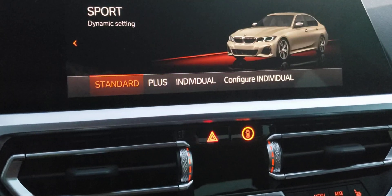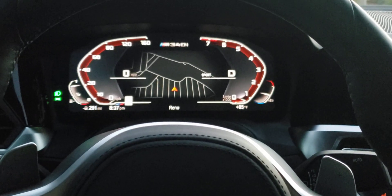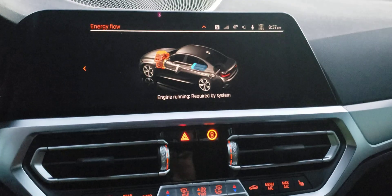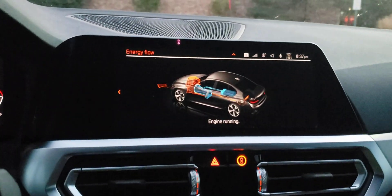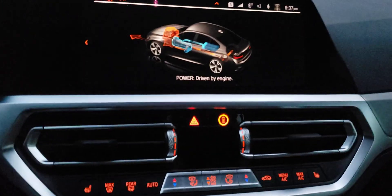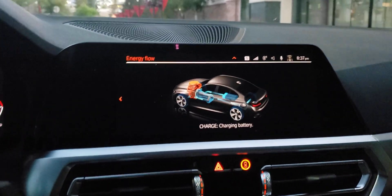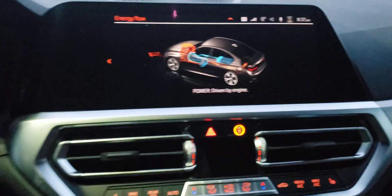Let's put the car in Sport. Sport gives us a red gauge here — I love doing these experiments. Now that we're in Sport, there's a moment where it gives you blue back. Right now it's all orange, but you'll see blue in a second — it's feeding back the battery and also helping the engine out.